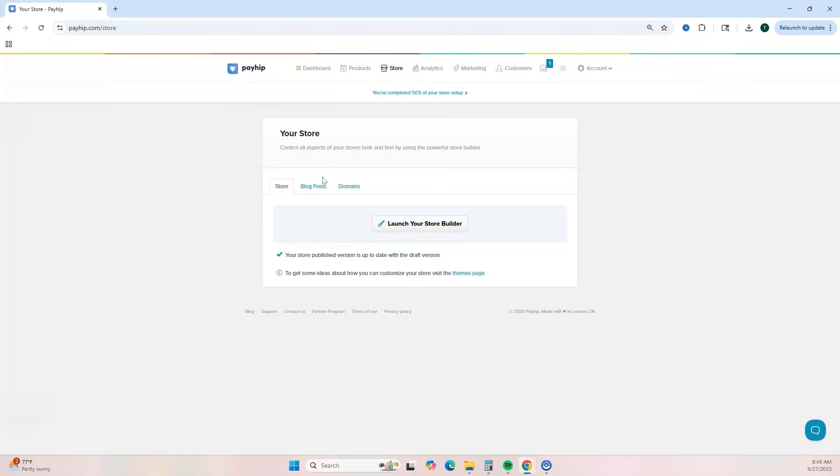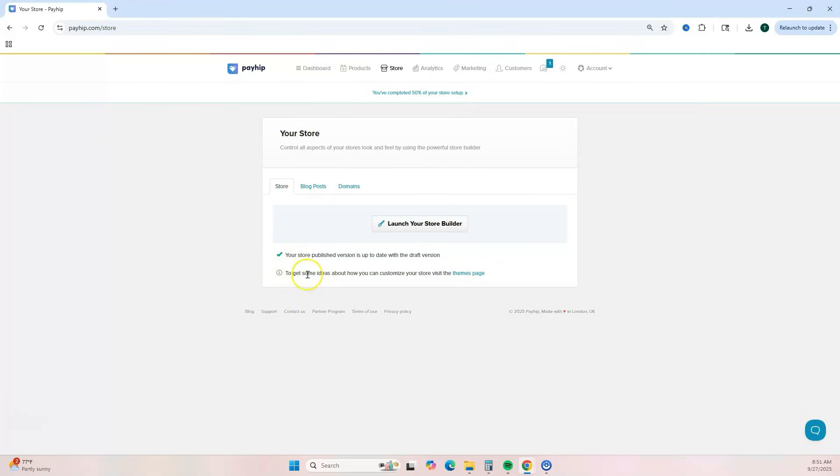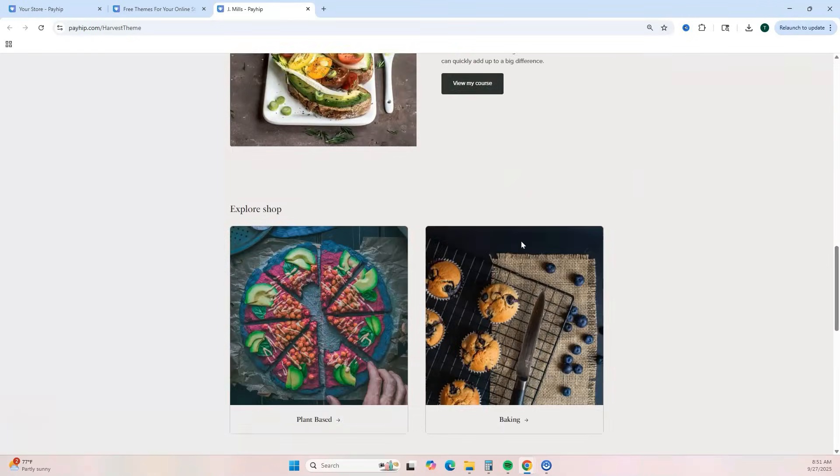Now let's customize our online store — go to the top menu and click 'Store.' A great feature of Payhip is that you can add blog posts, which is a good option if you love to write and don't want to create video content. You can also connect a custom domain so your website uses your brand name instead of the default Payhip link. Payhip also offers a couple of theme pages you can choose from.